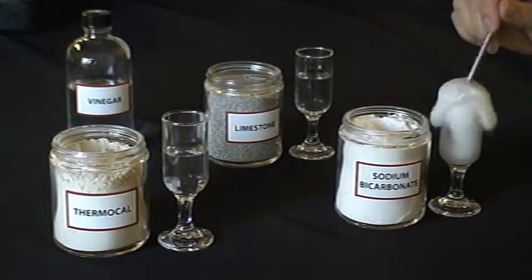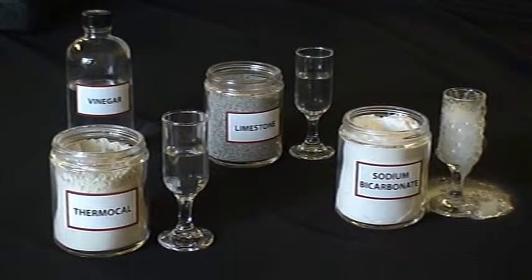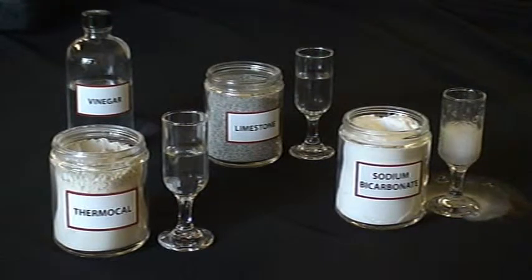Sodium bicarbonate demonstrates the type of reaction that Therma-Cal should make. It produces a fast foaming activity that overflows and covers a large surface area.